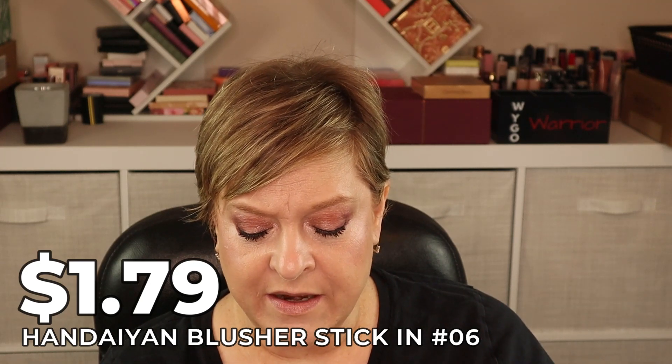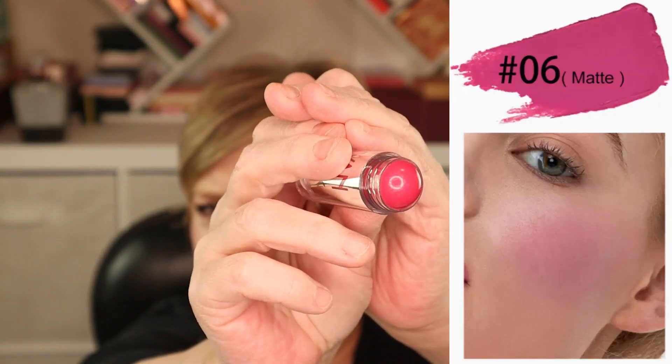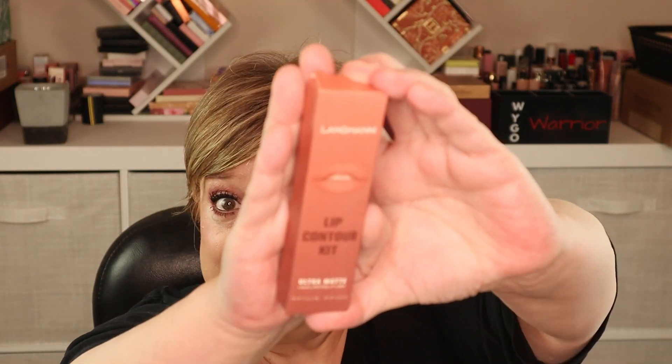Next is a blusher stick from Handian for $1.79 — the picture made it look a lot bigger, but I'm not mad at that price. Just be aware that photos on Temu can make items look larger than they are. The color is way darker than I expected from the photo, but my experience with cream blushes is that they blend out, so I'm not too scared.